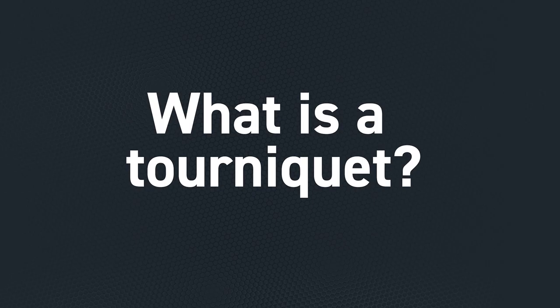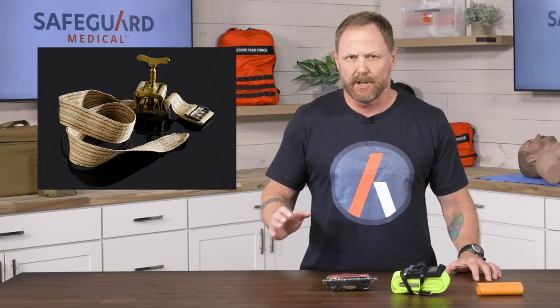What is a tourniquet? A tourniquet is a bleeding control device that dates all the way back to the age of the Roman Empire. It is a device that stops arterial blood flow into a bleeding limb. In the year 1718, the French surgeon Jean-Louis Petit developed a screw device to tighten a tourniquet.